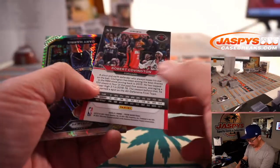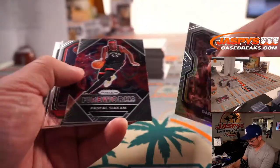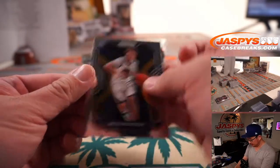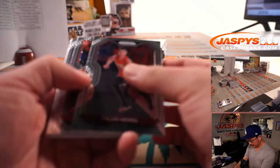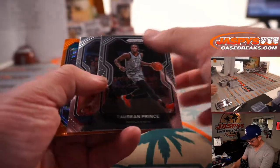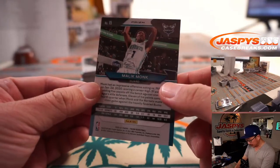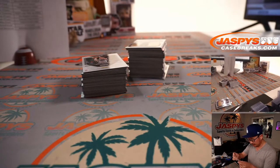We got Robert Covington silver. Got a Gary Harris hyper. Got a Nico Mannion rookie card for the Warriors — that'll be for Sean. And an orange Malik Monk, 13 out of 60, and that'll be for Mitchell.